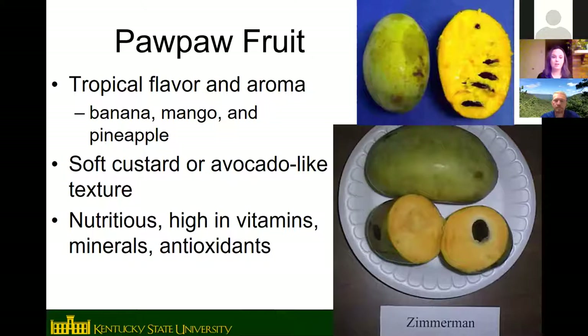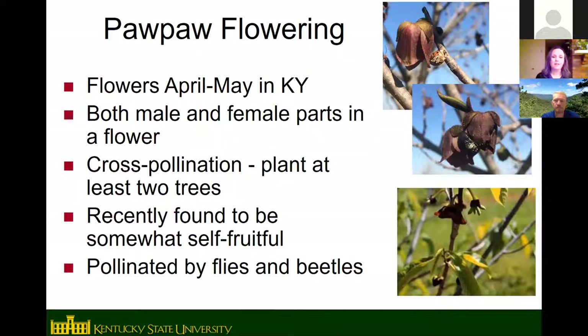The fruit has a tropical flavor and aroma. The best description for people who haven't eaten pawpaw is a banana-mango combination, with undertones of pineapple, melon, coconut, caramel, and vanilla. The flesh when ripe has a soft custard-like texture similar to a ripe avocado. Pawpaw fruit is also very nutritious — high in minerals, vitamins, and antioxidants. In Kentucky, pawpaws flower in April and May, right after redbuds and dogwoods.